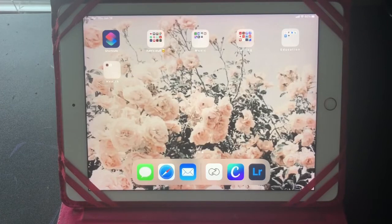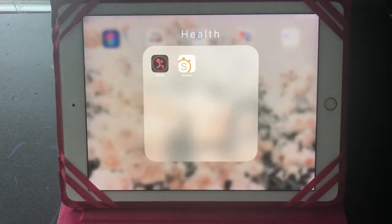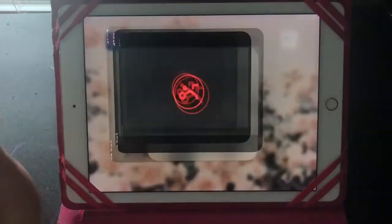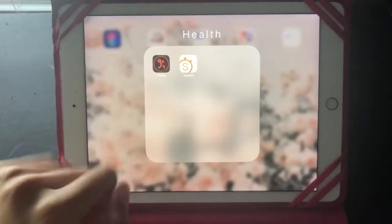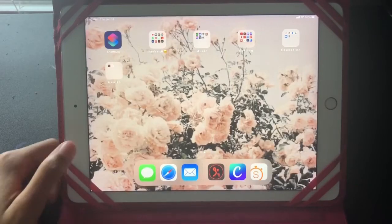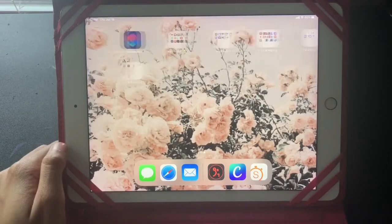The last folder, but certainly not the least, is Health — it's full of workout apps. I have FitBod, and Sworkit, which I actually like way more. Sworkit has kids workouts and adult workouts and the majority of it is free. And that's basically it for what's on my iPad.